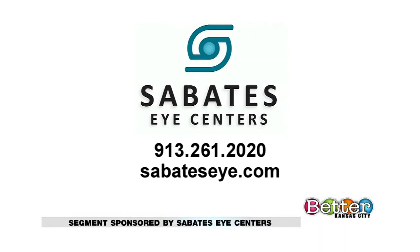We appreciate your time today. For more information or to make an appointment, call 913-261-2020 or go online to sabateseye.com.